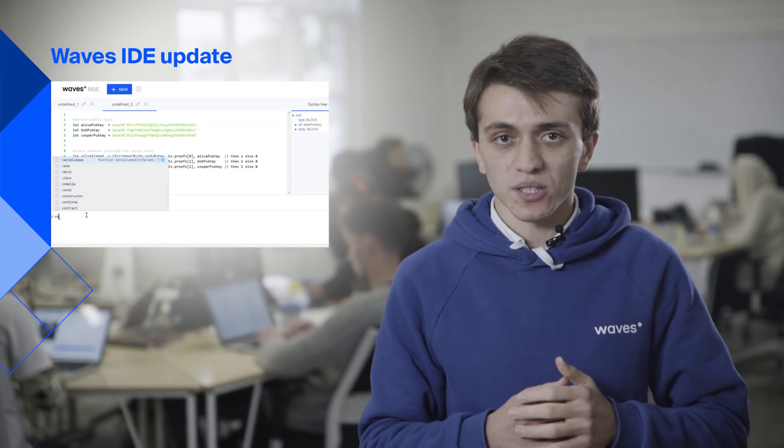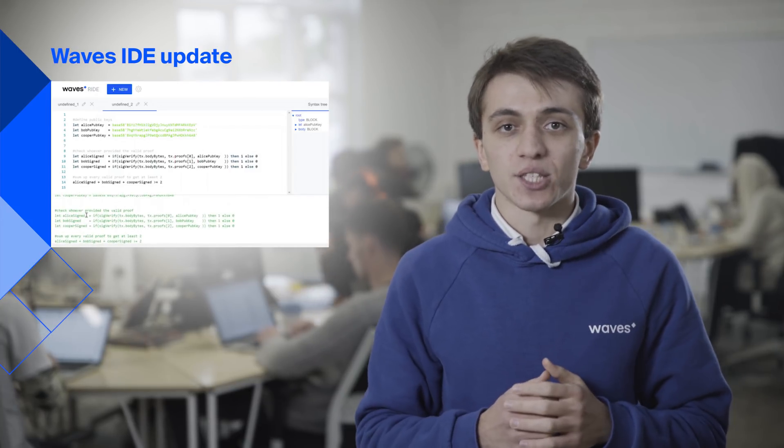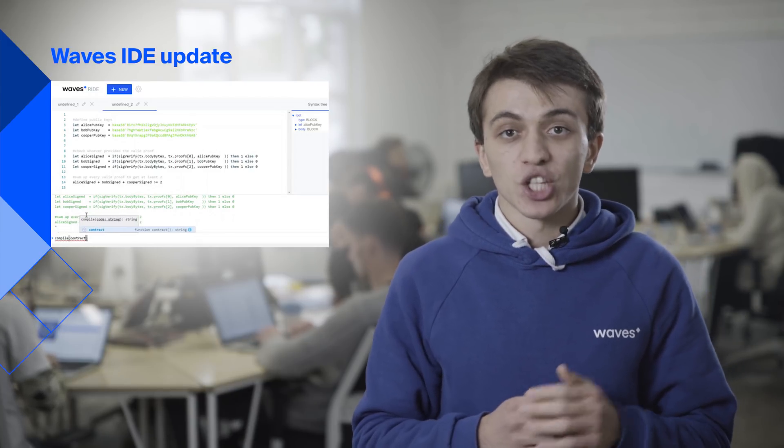Our updated Ride IDE looks great, supports more comments in the console, and it's ready for the next big step forward. We'd love it if you send us your feedback about use cases and vision for IDE development. Check out the link below and join the discussion on the forum.